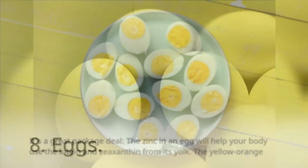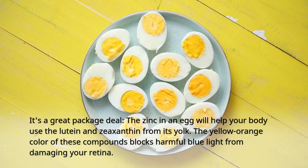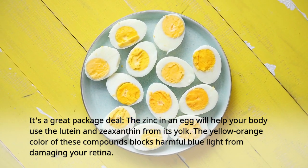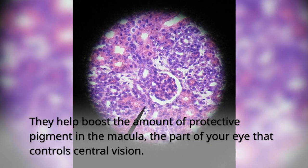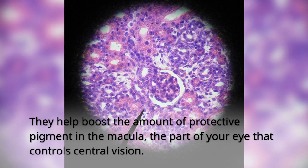8. Eggs. It's a great package deal — the zinc in an egg will help your body use the lutein and zeaxanthin from its yolk. The yellow-orange color of these compounds blocks harmful blue light from damaging your retina. They help boost the amount of protective pigment in the macula, the part of your eye that controls central vision.